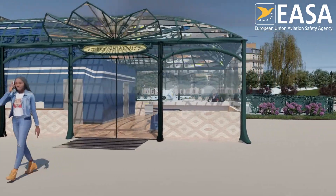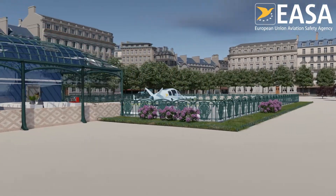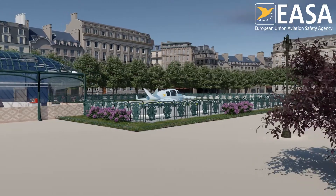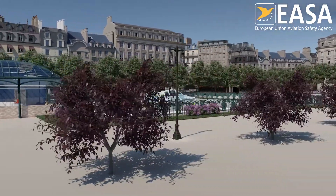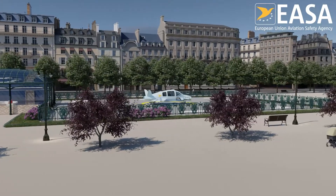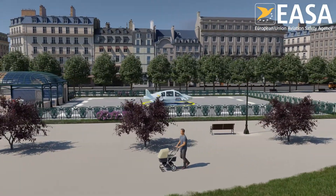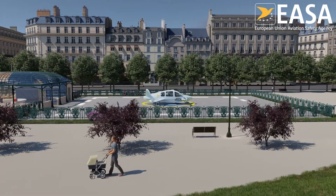EASA has developed rules leaving communities flexibility to design the VertiPorts that meet their needs. In particular, a novel element called an obstacle-free volume has been introduced to help fit VertiPorts safely in obstacle-rich environments such as city centers.